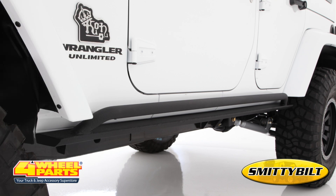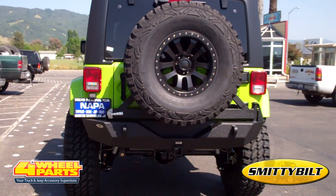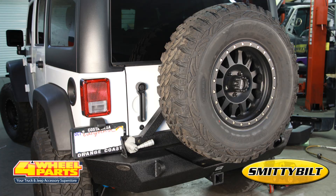The rocker panels are protected with a set of Smittybilt XRC rock sliders. The rear bumper with tire carrier is Smittybilt's XRC rear bumper with tire carrier, which includes receiver and D-ring mounting.